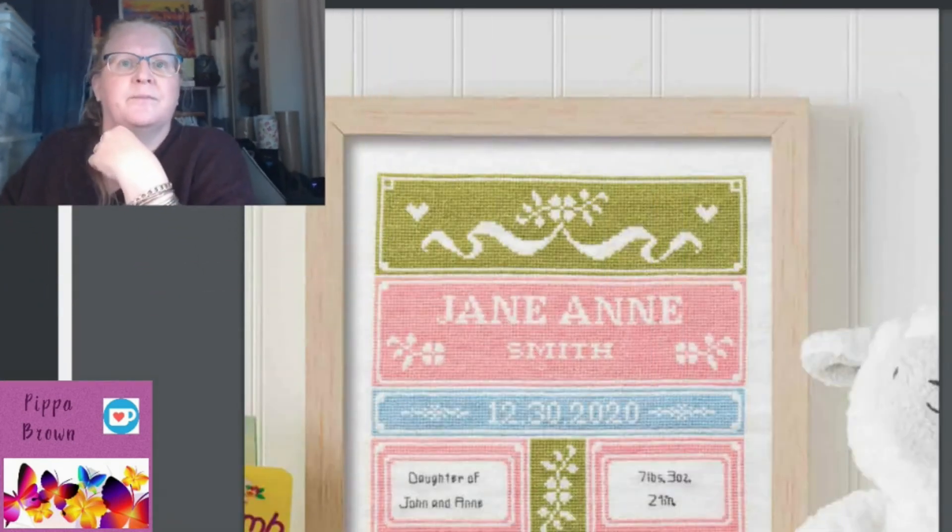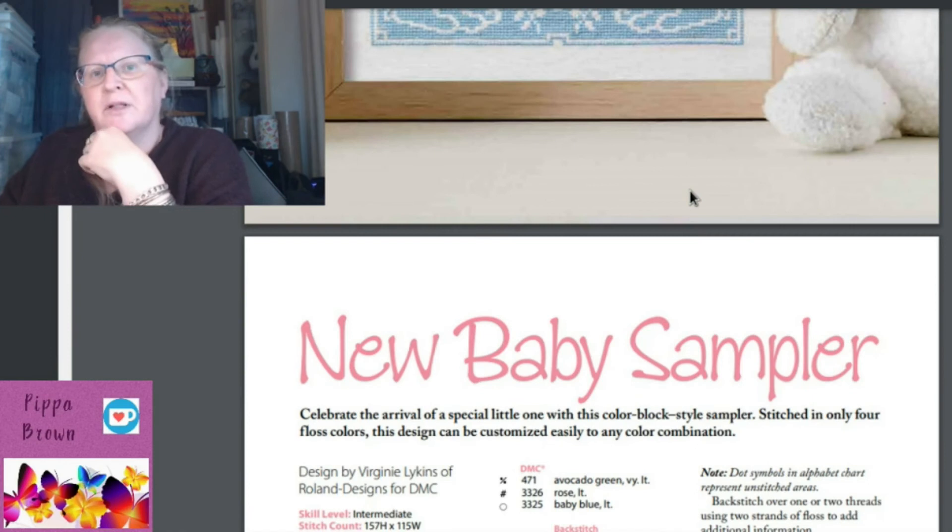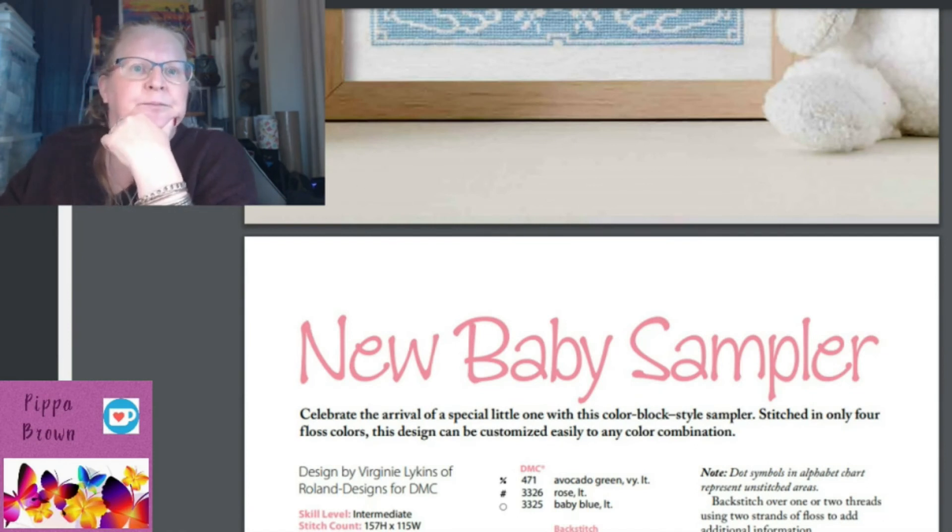There's a baby announcement sampler — not a wedding sampler. You've got space for the baby's name, 'daughter of,' and weight, plus a couple of lambs and a cross for those who are religious. Designed by Virginie Lickens of Roland Designs for DMC. It includes the full alphabet, all numbers, and backstitch options in various fonts.